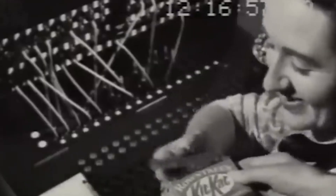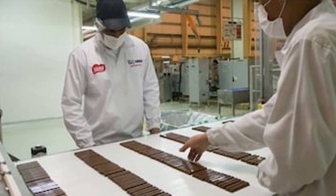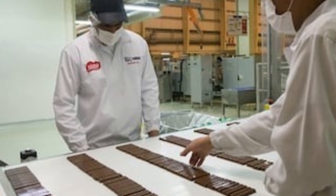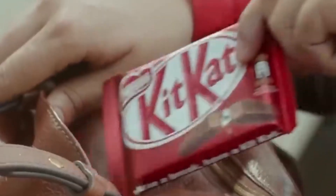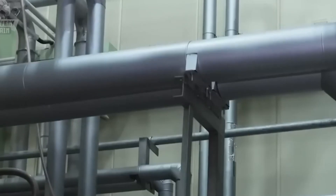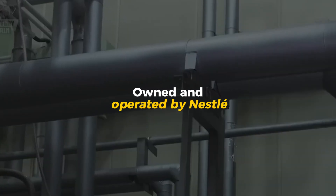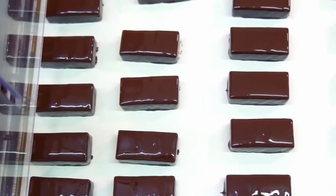The story of KitKat begins in York, England, back in 1935. What started as a simple idea from a factory worker — a light, chocolate-covered wafer bar that could fit into a lunchbox — soon became one of the most recognizable candy brands on earth. Today, KitKat is produced in more than 20 factories worldwide, owned and operated by Nestlé, with millions of bars leaving production lines every single day.